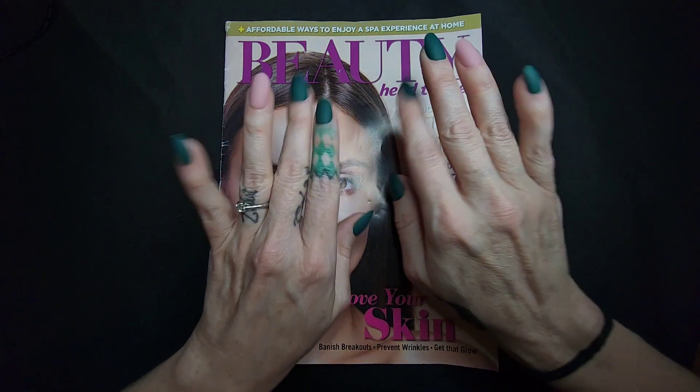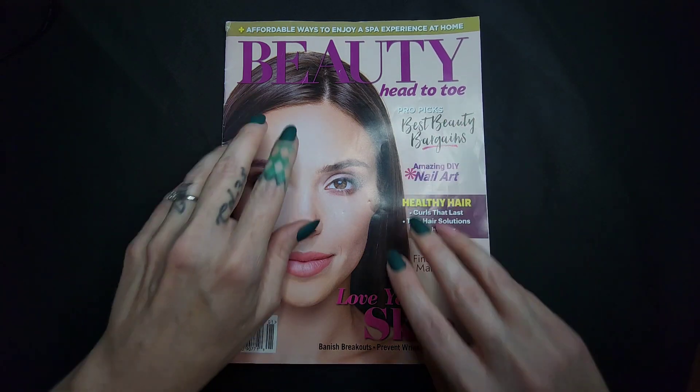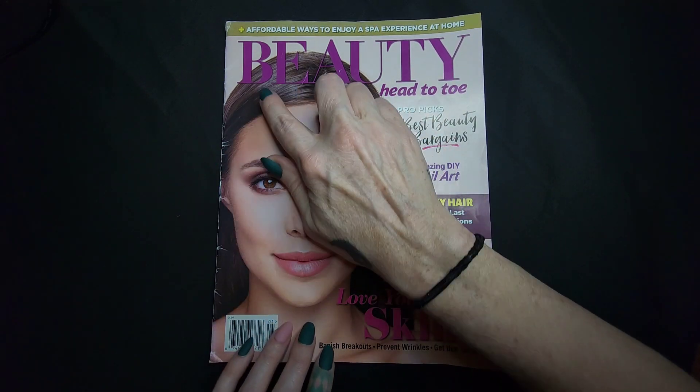Hello there, friend! Thank you so much for joining me for today's video. Today we're going to be doing a magazine flip through — this is a beauty magazine.